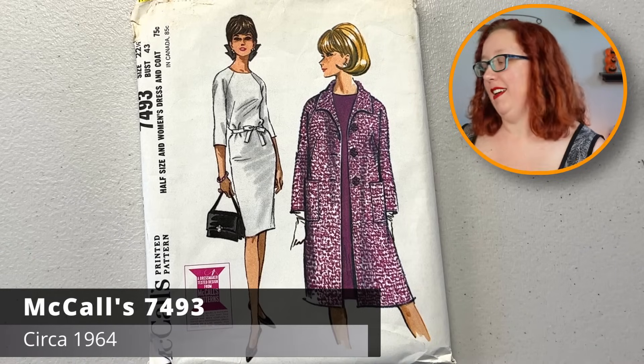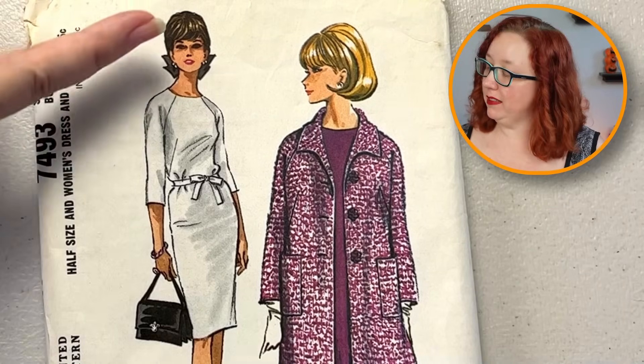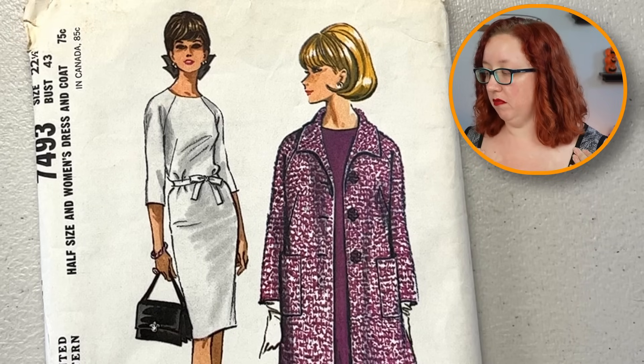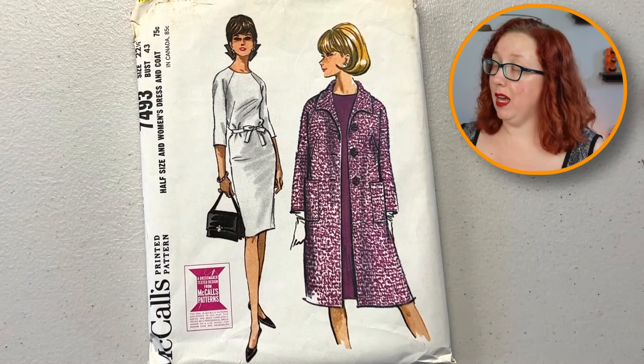Moving on to McCall's. It is a bust size 43. I do enjoy this sheath dress — the raglan sleeves up into a very interesting no-collar situation. Very cute. I like the coat too, it's cute. I live in Florida, I will not make it.